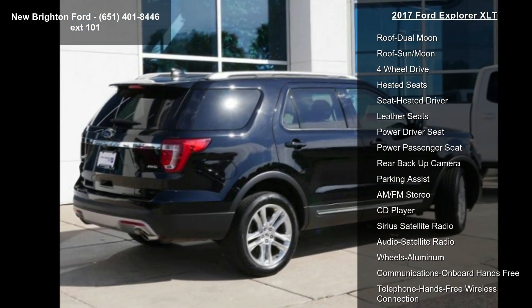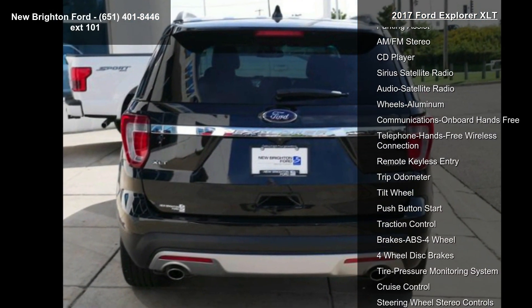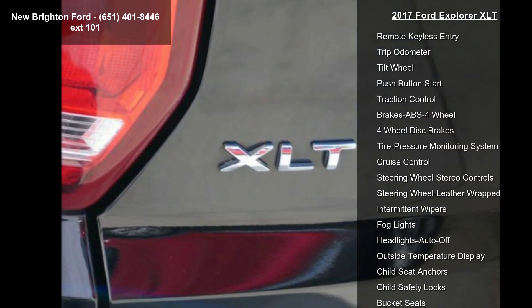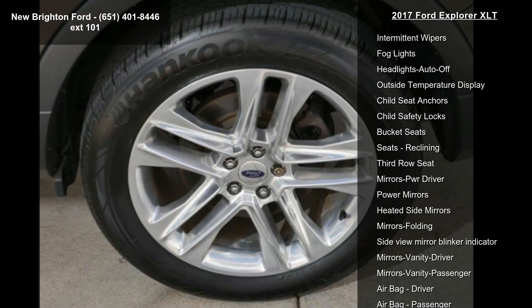Some of the top features included with this vehicle are a power moonroof and sunroof, 4-wheel drive, heated seats, leather seats, and power driver seat.